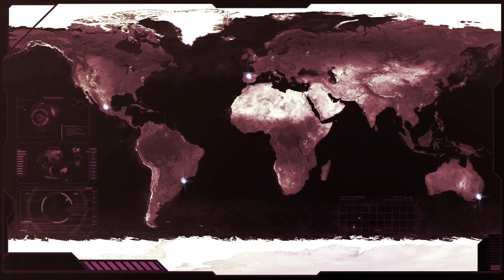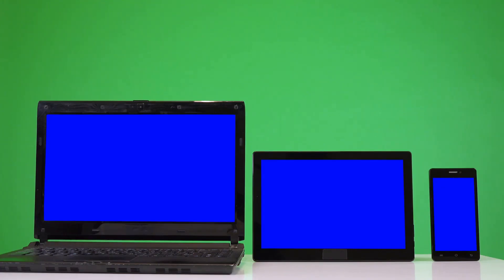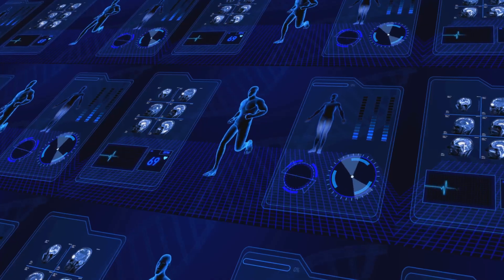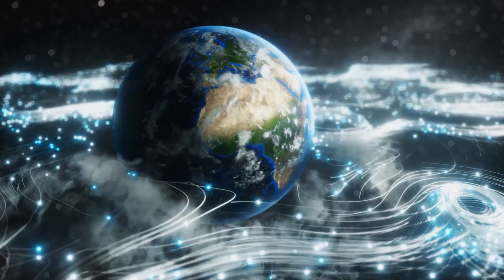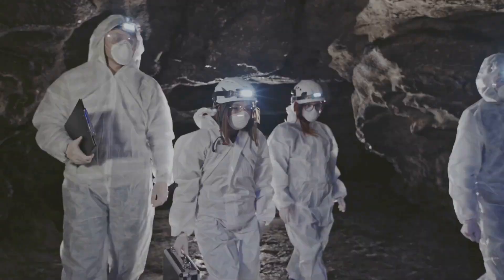We're going to dive into the supply chain and science behind the top 5 most critical Rare Earth Elements. We'll break down what makes each special, and where you'll find it. Understanding these elements is key to understanding the future of tech. The story of these elements is the story of our connected high-tech lives.